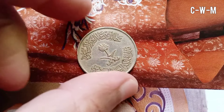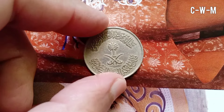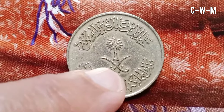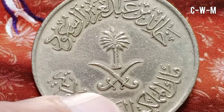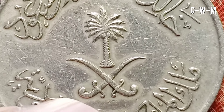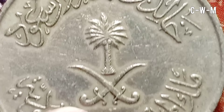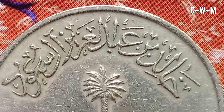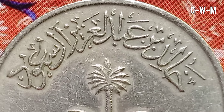The denomination or value is 50 halala, also called half riyal. The metal composition is copper-nickel, that is 75% copper and 25% nickel. The weight of the coin is 6.5 grams, diameter is 26 millimeters, and it is about 1.6 millimeters thick. The shape is round and this coin was made by milled technique.